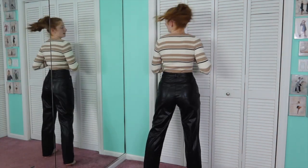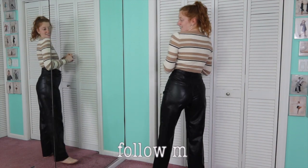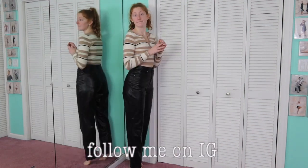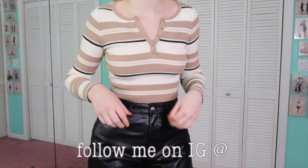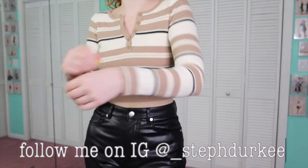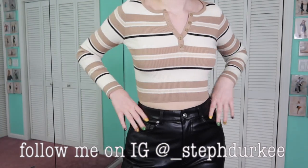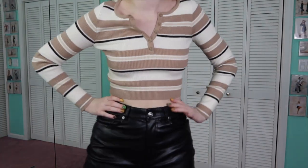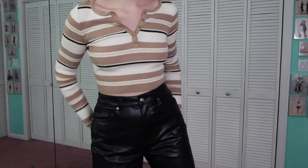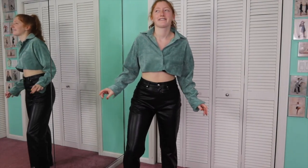Now for the main event — this top is from Princess Polly, the vibes, the colors, the stripes, the neckline — obsessed. And these faux leather pants from H&M — I love you H&M, please let me collaborate with you. They are full length, fit me at 5'7, the waist is beautiful, so flattering on the butt, and high-waisted. Absolutely obsessed.